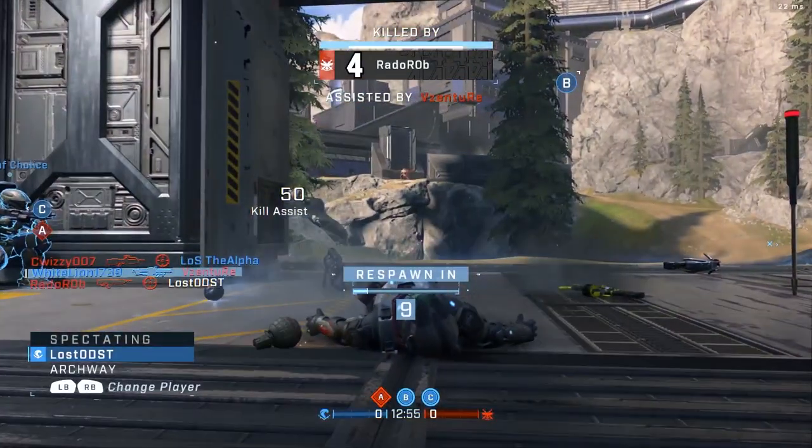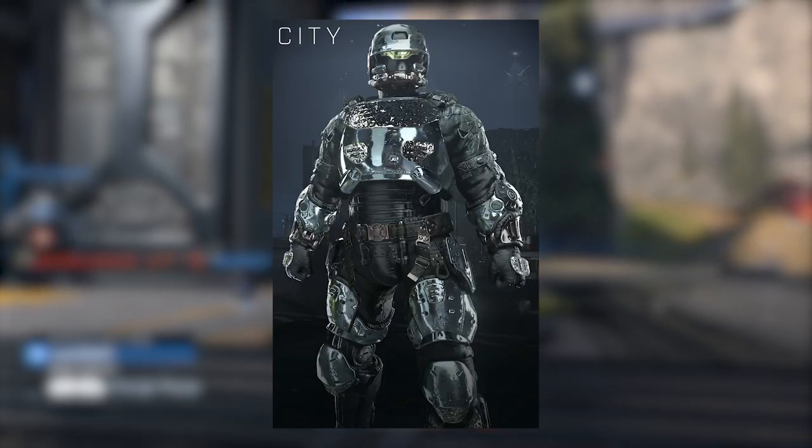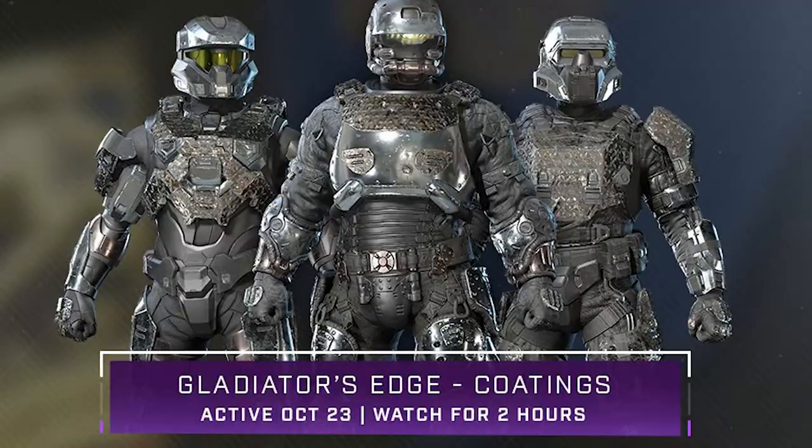The Gladiator's Edge armor coating is available across three different cores: that is the Mark 7 core, the Eagle Strike core, and the Rakshasha core. These are only available on the final day, October 23rd, and once again you have to watch for two hours.